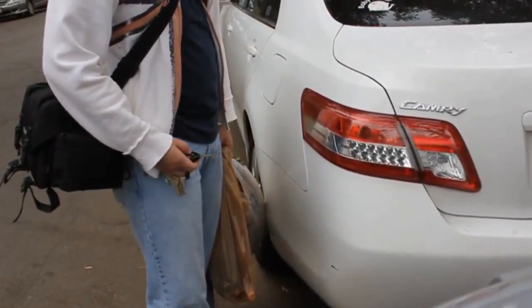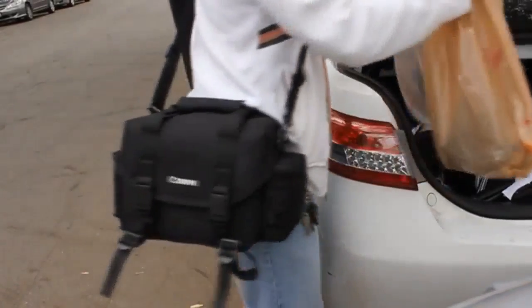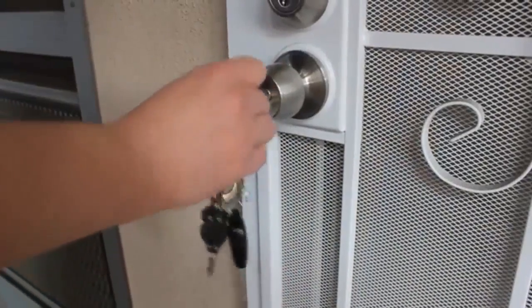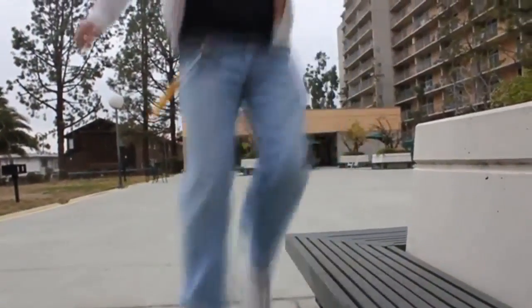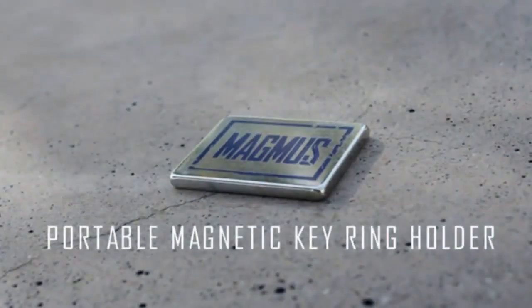Locking and opening the trunk of your car has never been so easy. When your hands are full with groceries, Magmus makes sure your key is just an inch away from your hand. If Magmus can hang a hammer, it can certainly carry your keys without a problem. With Magmus, let's start changing the way we carry our keys in 2017.